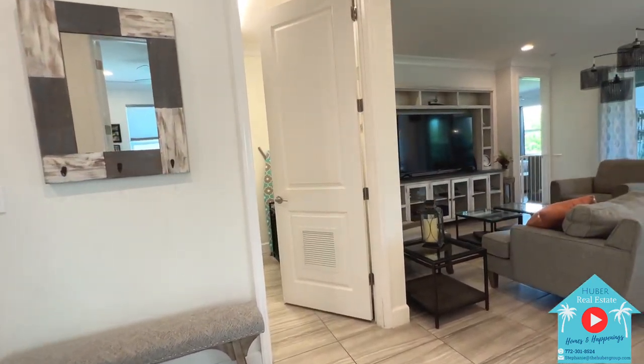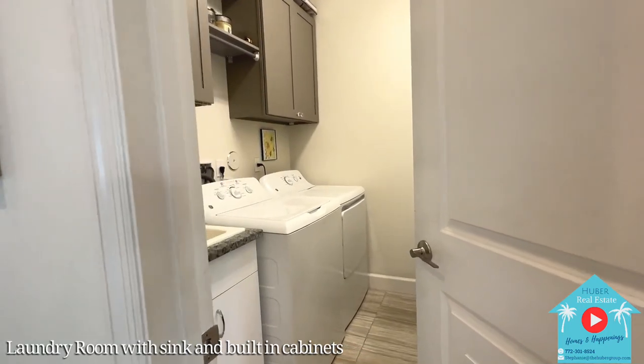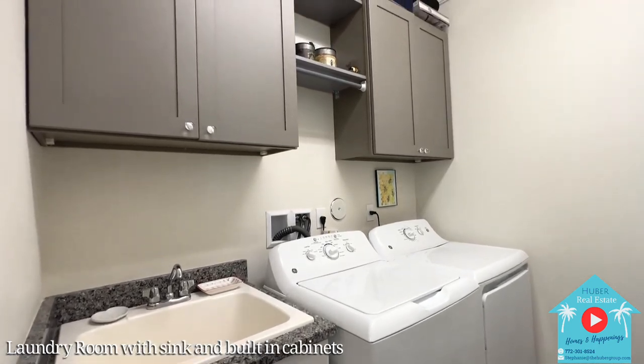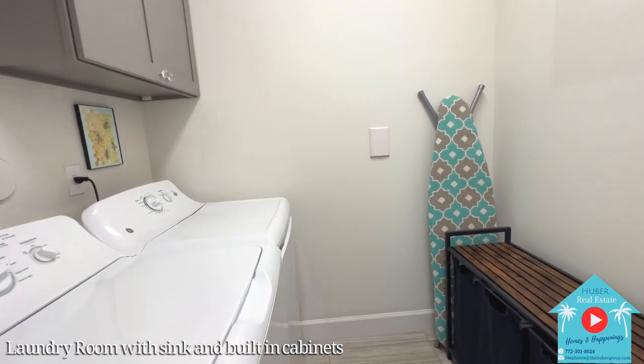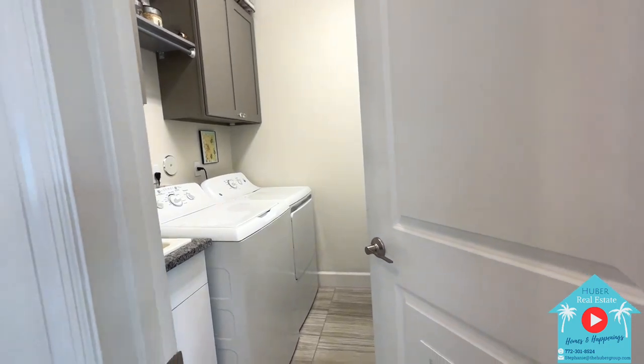Moving across the way, we are now entering the laundry room with its own private door. Inside, you'll have the washer and dryer, as well as a tub sink with lower cabinet storage and added upper cabinets — because you can never have enough storage space. You also have room for a hamper and a place to store your broom or sweeper.